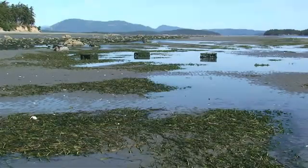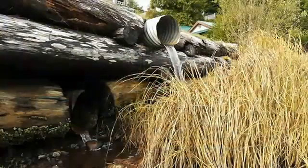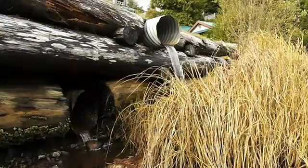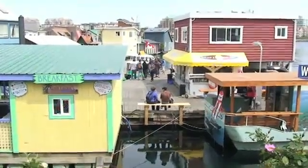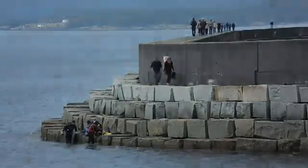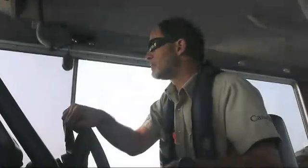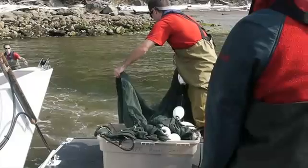Although eelgrass beds in the Salish Sea are reasonably healthy, the effects of human activities are always a concern. Eelgrass reduces shoreline erosion; it stabilizes sediments and plays an important part in recycling nutrients. Docks, breakwaters, and other developments can upset these natural processes. Since 2004, Parks Canada has been monitoring a dozen eelgrass meadows in and around Gulf Islands National Park Reserve.